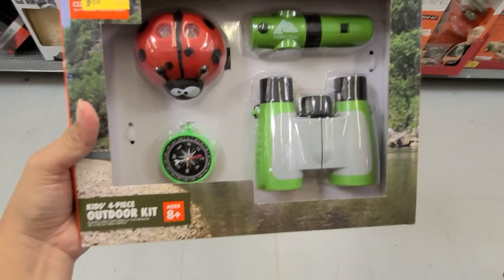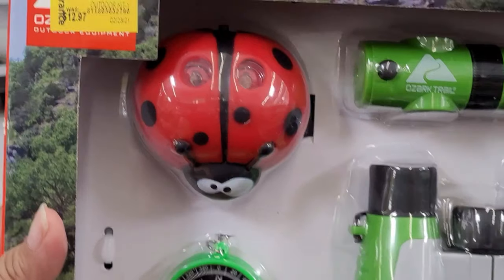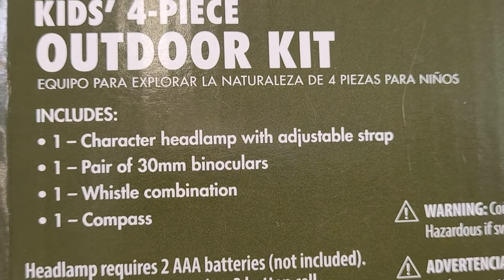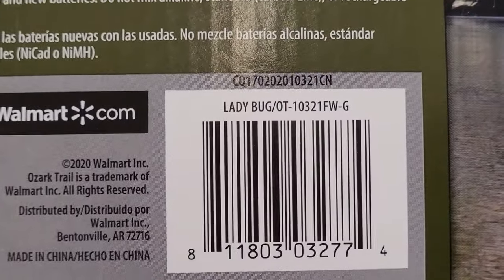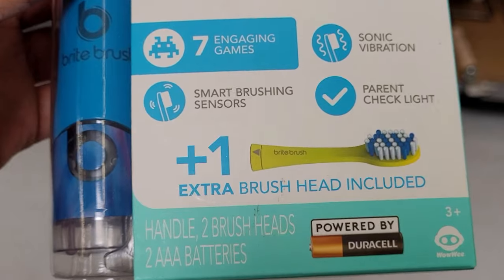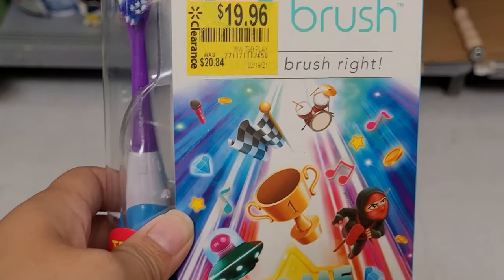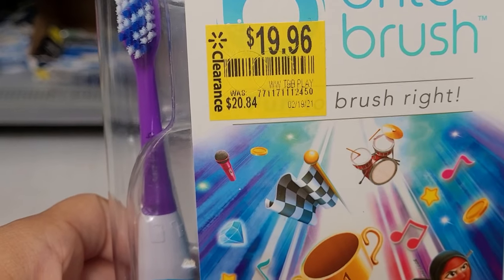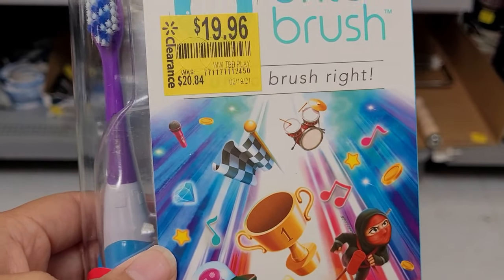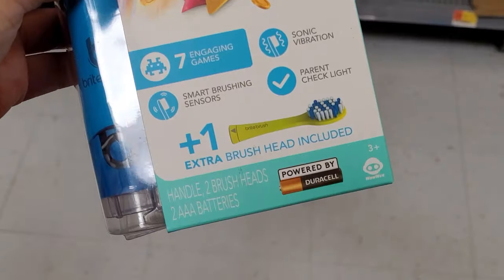That one is coming out to $7 — it was $14.96. They also have this cute pizza outdoor kit for $3.50, and here is what's included in the kit. I also found this battery-operated kit brush — here is the barcode. It was marked at $19.96, but when I scan it, it comes up at a different price. So remember, always scan the item at the clearance section because the marked price won't always be correct.